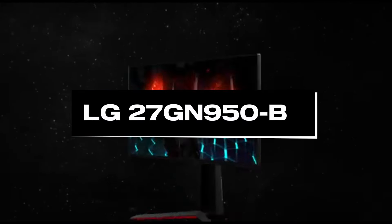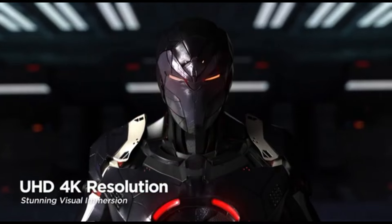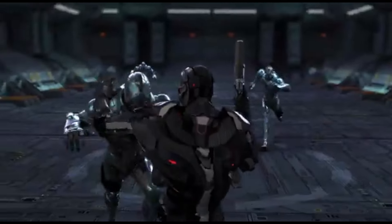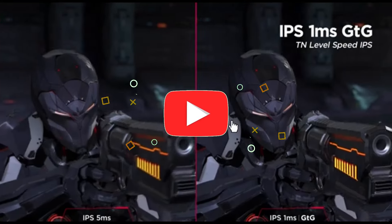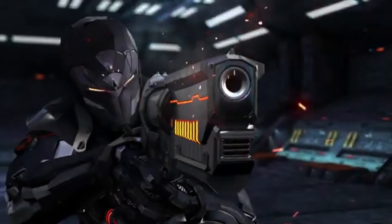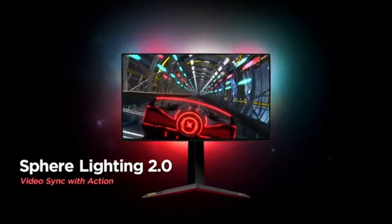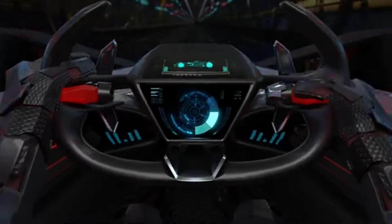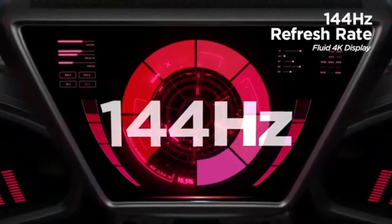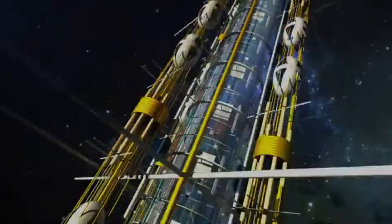Number 4: LG 27GN950B. The LG 27GN950B is a 27-inch gaming monitor with remarkable features catering to both gamers and creative professionals. It features a 27-inch 4K Nano IPS display at 3840x2160 pixels, with up to a 144Hz refresh rate for excellent gaming experiences. A response time of 1 millisecond results in less motion blur and ghosting. Nvidia G-Sync and AMD FreeSync Premium Pro compatibility ensure tear-free gameplay. HDR content is certified by VESA DisplayHDR 600.